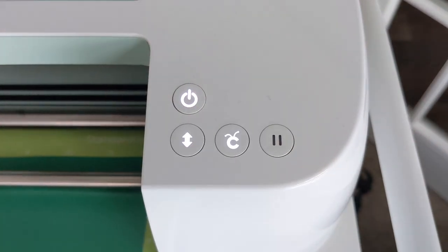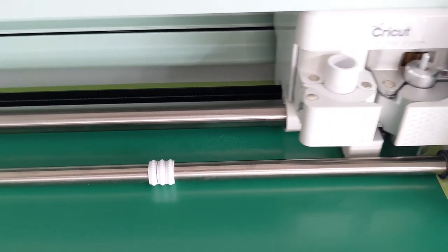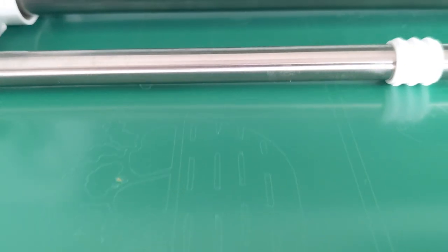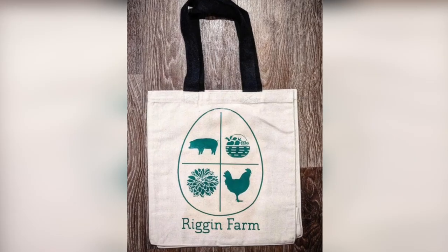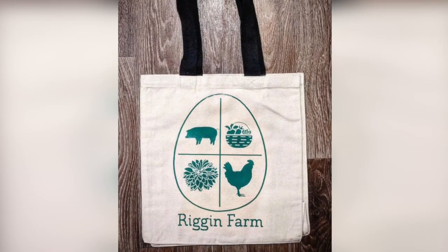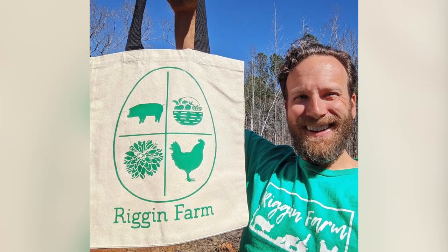We used our Cricut Maker to cut out a new design onto green iron-on vinyl. Can you make out what it is yet? Here is the finished product! Head over to our online shop at www.riganfarm.com to order yours today!